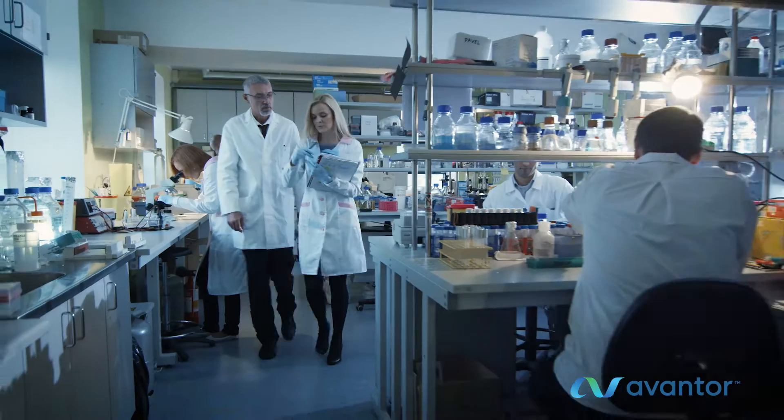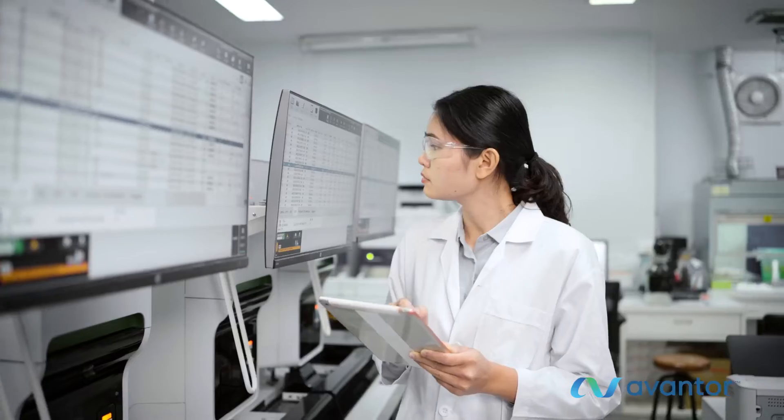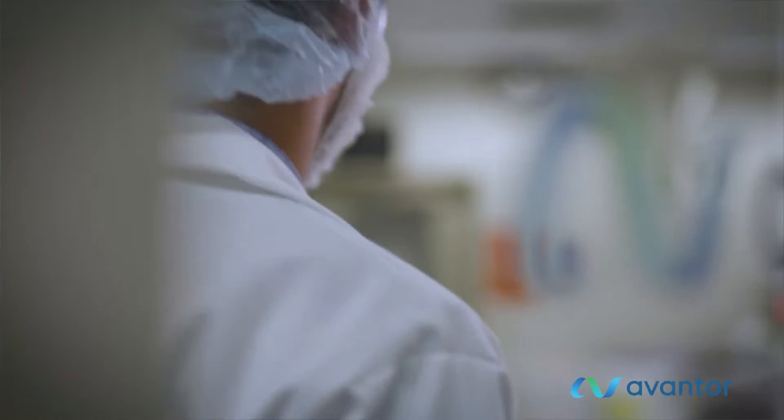Scientists around the world need the highest quality materials, support, and tools to answer critical questions, drive productivity, and accelerate research. Enter Avantor.